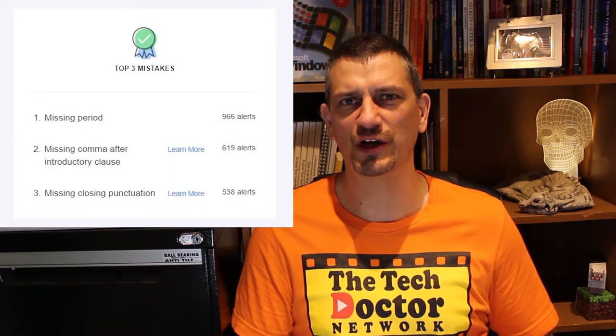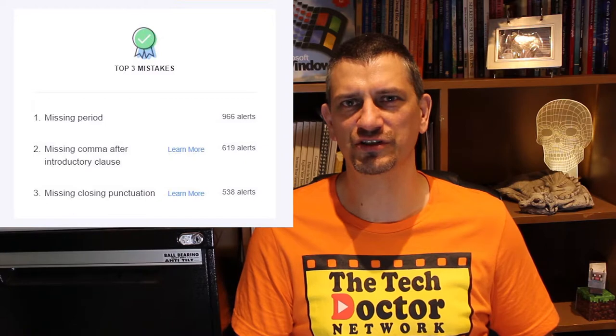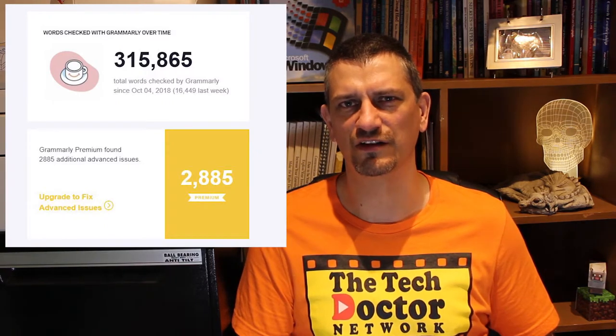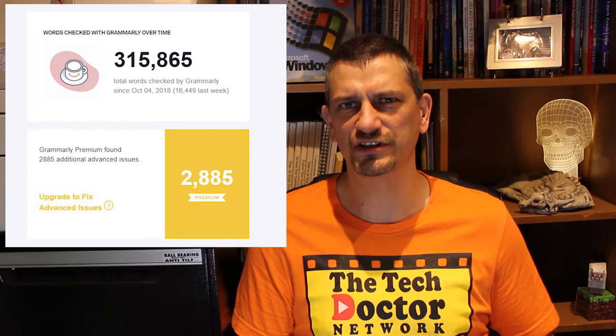Grammarly also emails you a report of your writing each week. This week was a pretty big writing week for me, writing nearly 16 and a half thousand words and making me more productive than 95% of Grammarly users. I had 246 alerts shown, making me more accurate than 92% of Grammarly users, and using more unique words than 93% of users. My main mistakes were all around punctuation, probably because I was just getting ideas down on paper as fast as I could and then cleaning them up later. In total Grammarly has checked over 300,000 words for me in the last 12 months — that's a pretty serious amount of text.